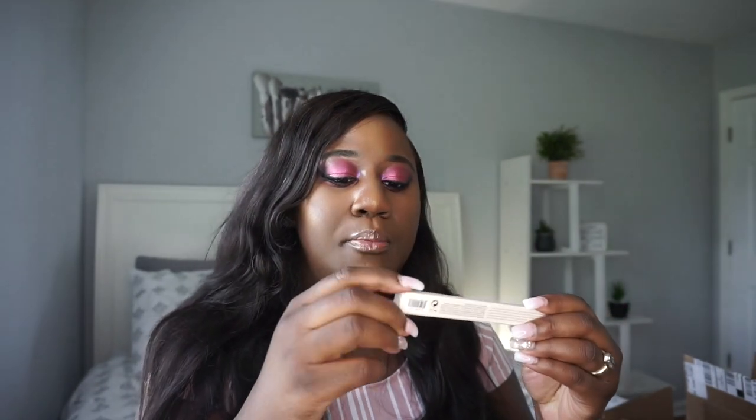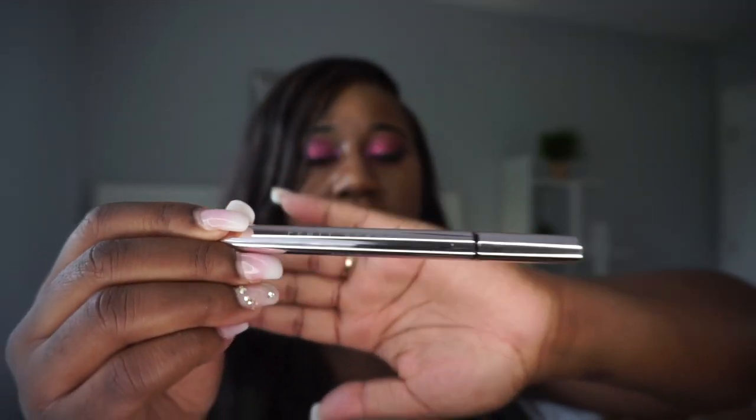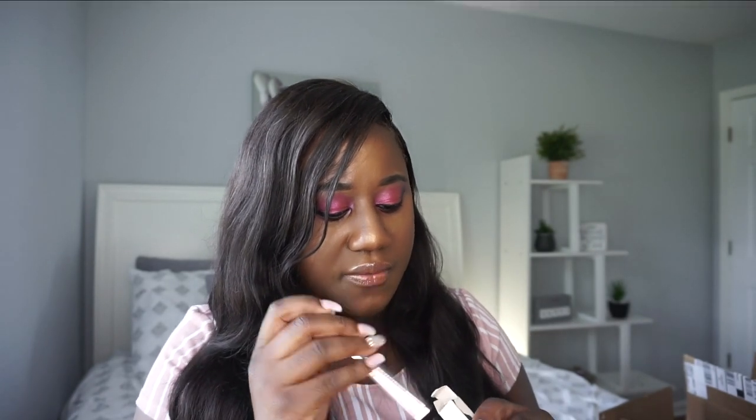The last thing from Sephora is the Fenty Beauty Fly Liner, the liquid eyeliner in shade 'Because I'm Black.' Gotta support Rihanna. The packaging is iconic — a pink design on the outside. It's very pigmented and it lasts a very long time. I'll be posting a makeup tutorial using all these products so you can see the full look.